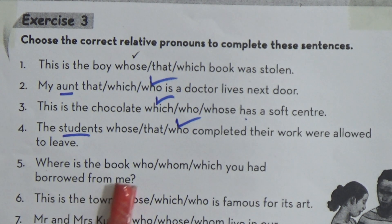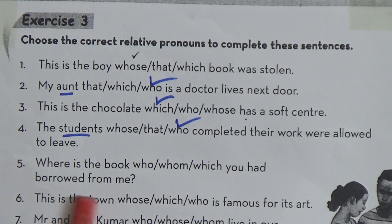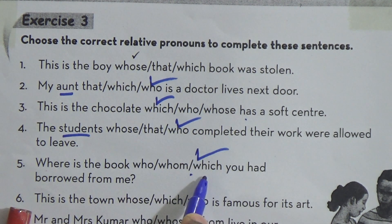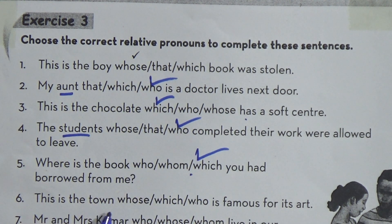Number five: Where is the book — who, whom, or which — you had borrowed from me? Book is a thing, so we have to use 'which', because 'who' and 'whom' are used for persons. Number six: This is the town — whose or which — is famous for its art. Town is a thing, so we have to use 'which': This is the town which is famous for its art.